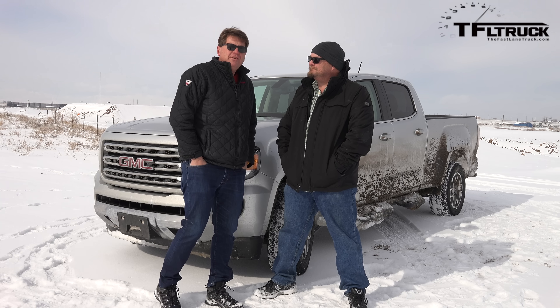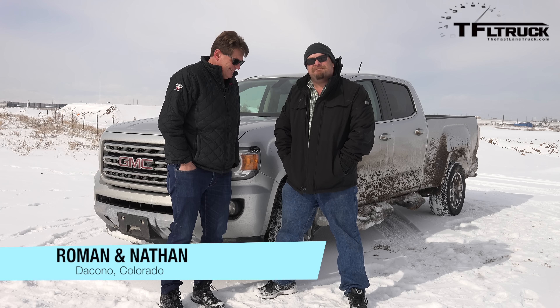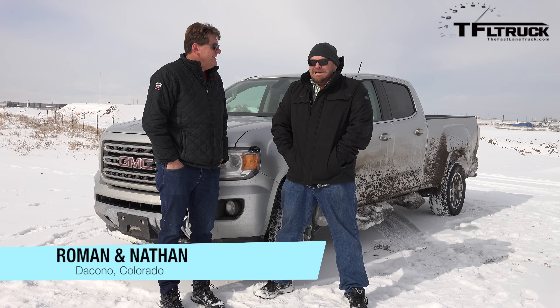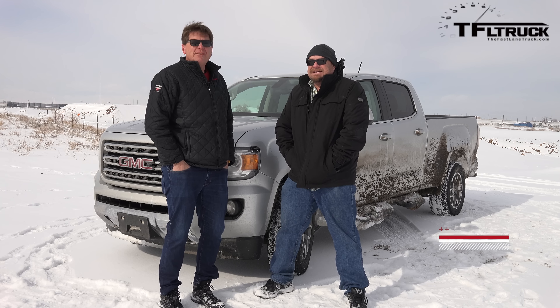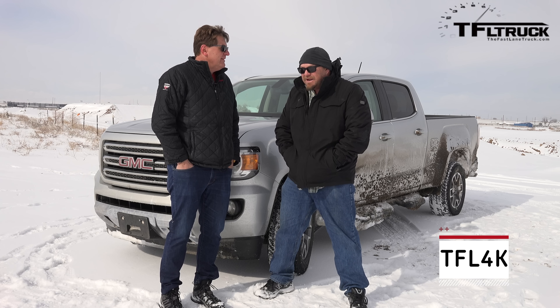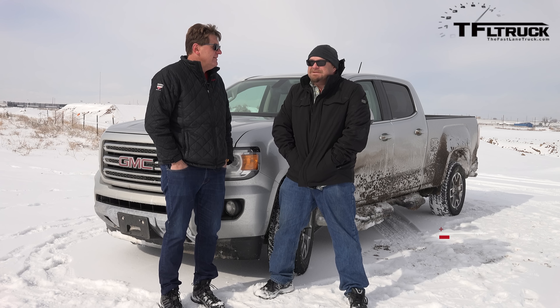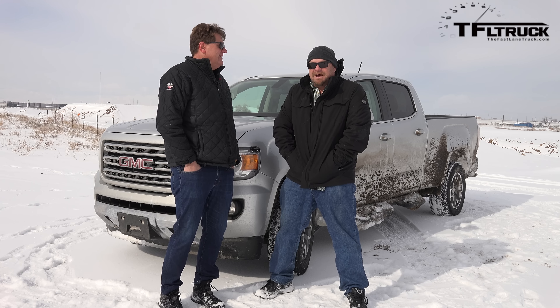Check it out, Nathan. We've got the brand new GMC Canyon and it's freaking cold — about 5 degrees, not counting windchill. We tested this last time in sunny California, so we're not going to review it again. But we are going to take it onto the snow and test out its all-wheel drive and four-wheel drive system in shivering cold Colorado. That is coming up next on Fast Line Truck.